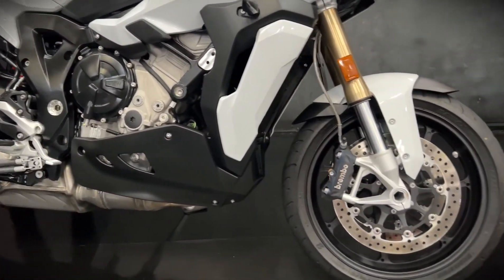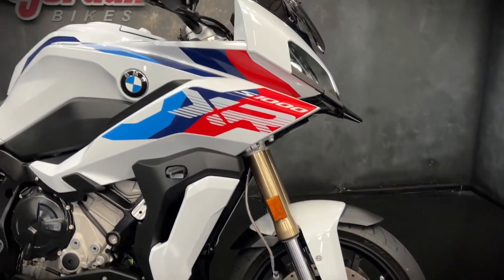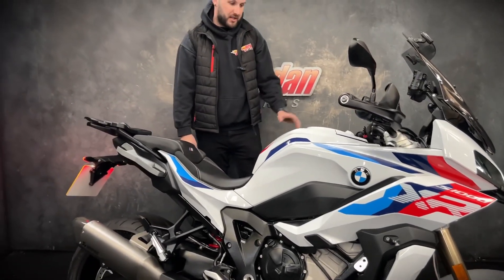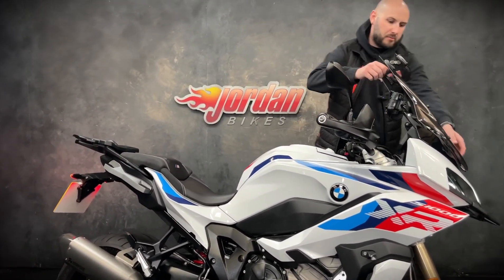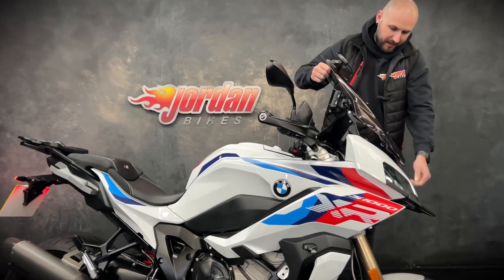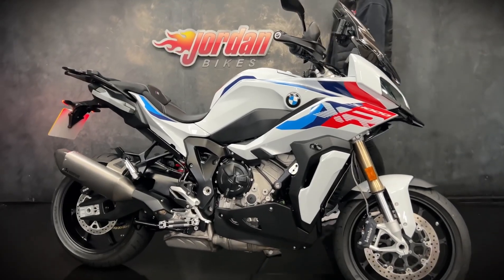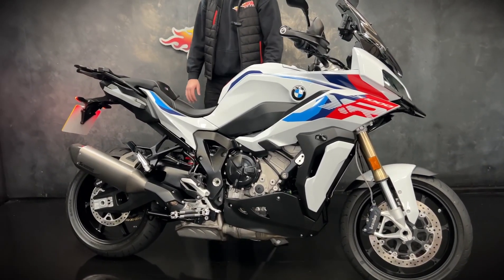This one has got the forged HP wheels as well, so they are super lightweight. It's also got this cool seat on it. It's got the sat nav prep, the adjustable screen which is tinted, a full LED front light — and they're a wicked bike. This one just looks the business in this colour scheme. It's gorgeous. It's all keyless.